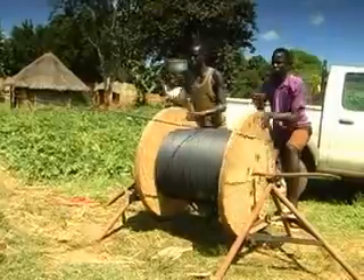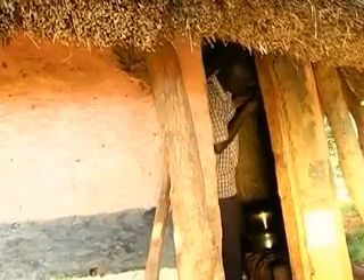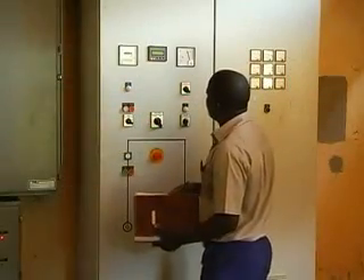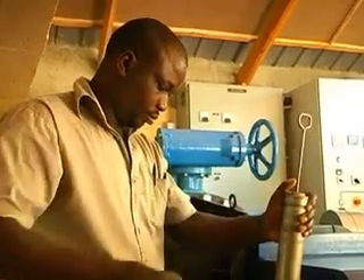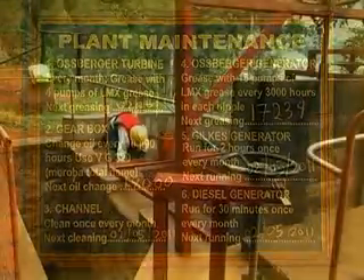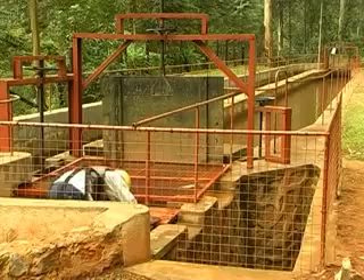Once the power scheme and the distribution system are completed, households and other consumers can be connected. To make the scheme sustainable, the operator needs to monitor its technical operation and perform routine maintenance, such as cleaning the trash racks as well as greasing the turbine and the generator. It is important to note that even hydropower projects that follow a non-profit approach need to generate enough revenue to be able to pay staff salaries and repair or exchange broken components.